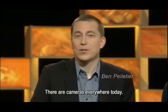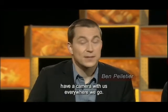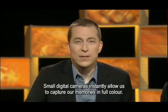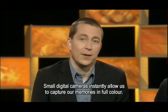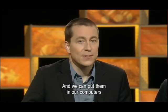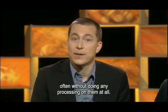Welcome back. There are cameras everywhere today. Most of us who have a mobile phone have a camera with us everywhere we go. Small digital cameras instantly allow us to capture our memories in full color, and we can put them in our computers and send them out over the internet, often without doing any processing on them at all.